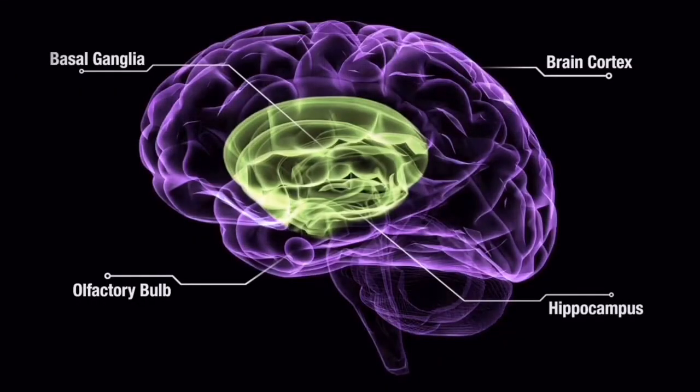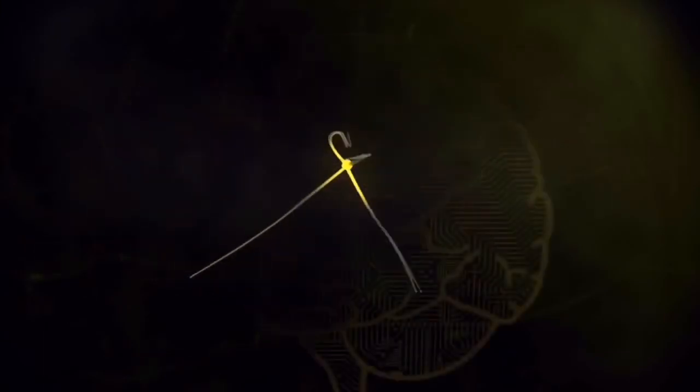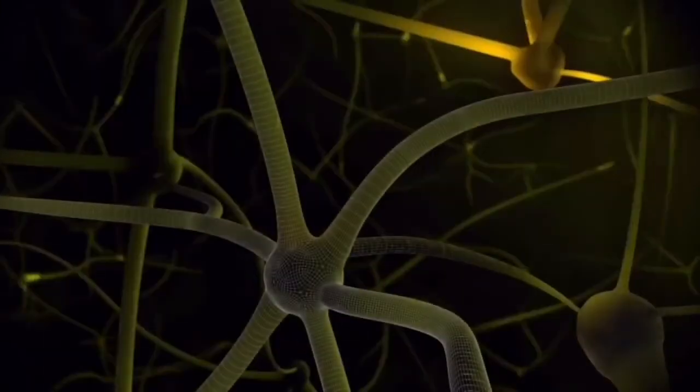A process that is important for learning and memory in the hippocampus is neurogenesis — the formation of new neurons. Due to this, musical practice may enhance neurogenesis linked to improved learning and memory activity.